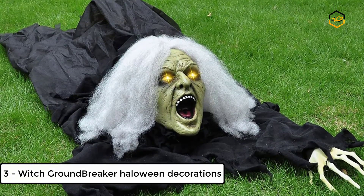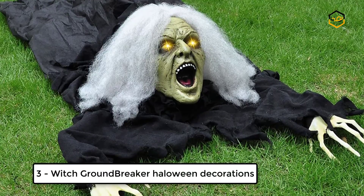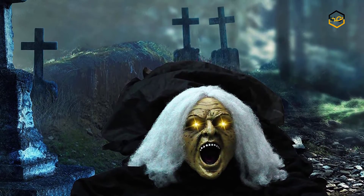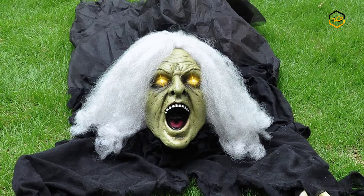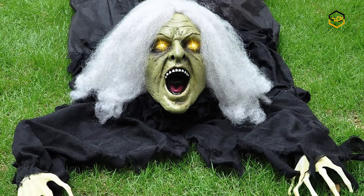At number 3, we have the Witch Groundbreaker Halloween Decorations. It's time to surprise trick-or-treaters with this joy and light-up Witch Groundbreaker. You can bring spooky fun to your Halloween party with this great, detailed, undead animated Halloween climbing witch that appears to be breaking through the ground in your yard to set the perfect horror scene.